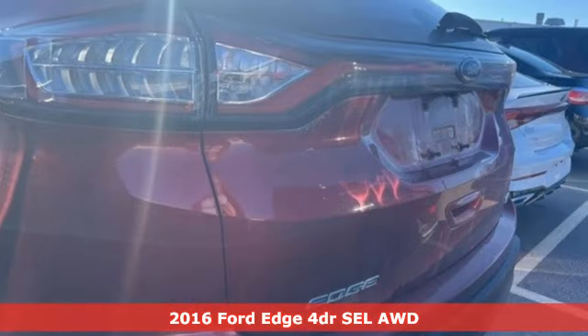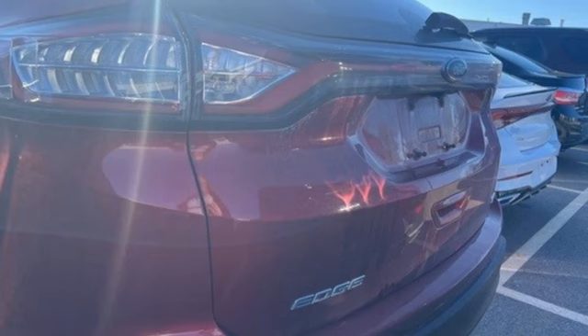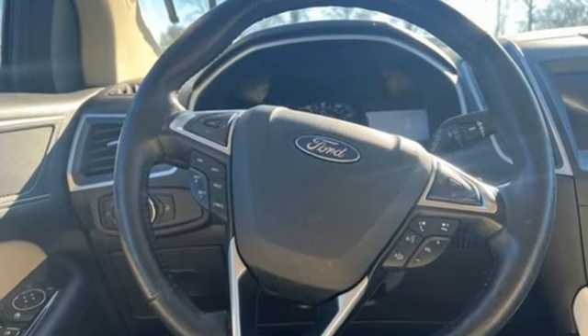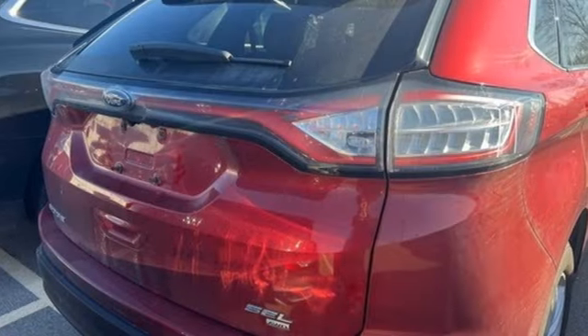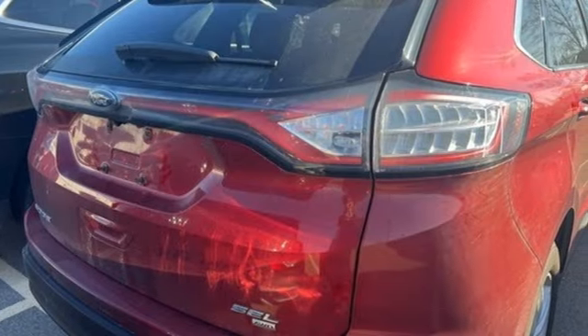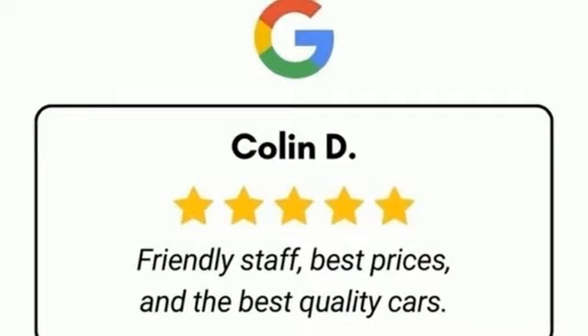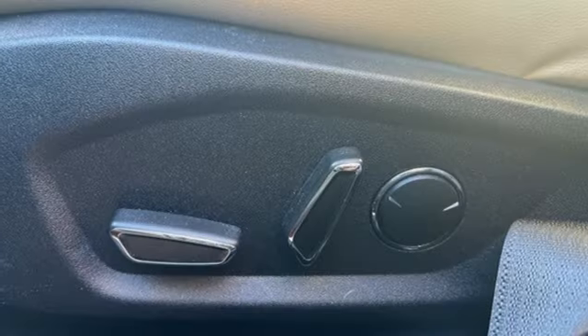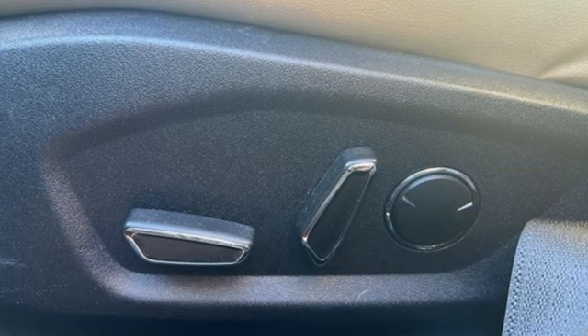It comes with all the amenities you need: EcoBoost engine, dual zone climate control, voice activation, rear parking sensors, manual tilting steering column, Bluetooth, sync with MyFord external memory control, and active grille shutters.